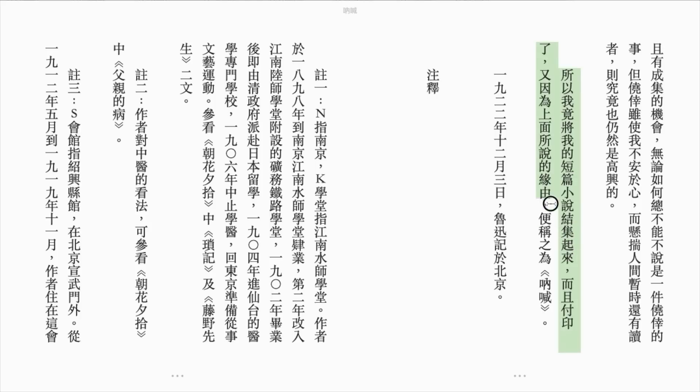Personally, I prefer downloading the ePubs in vertical format and opening them in iBooks, because the typography looks better. Plus, I get to highlight text as I read.